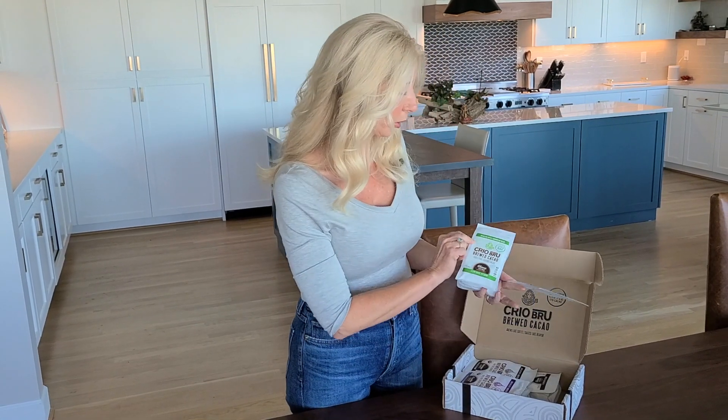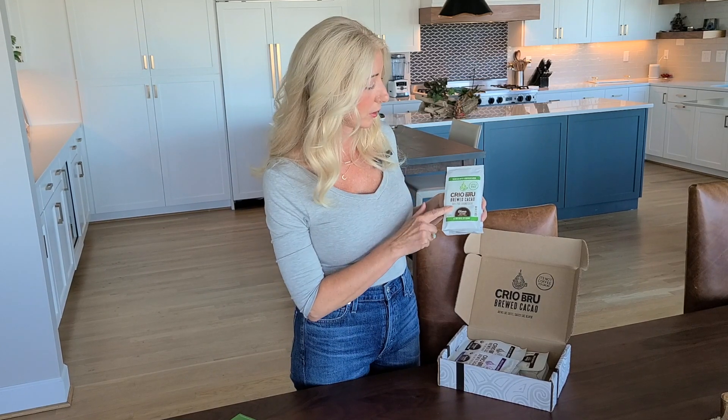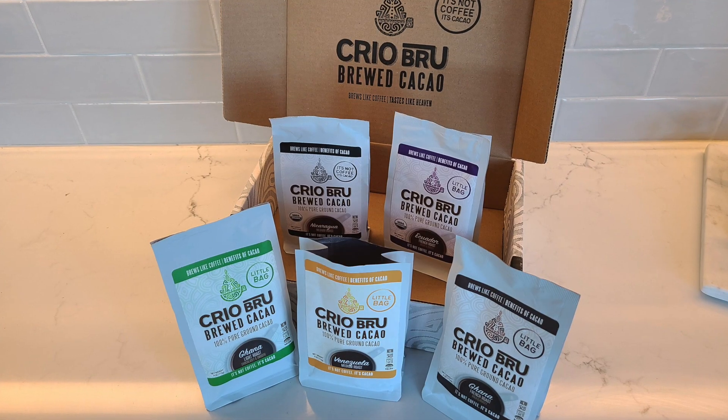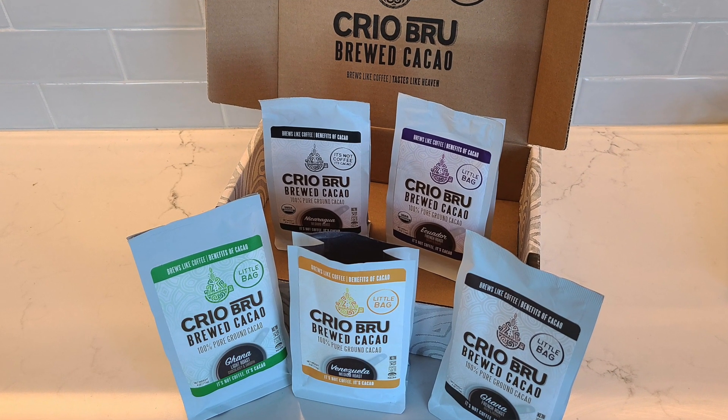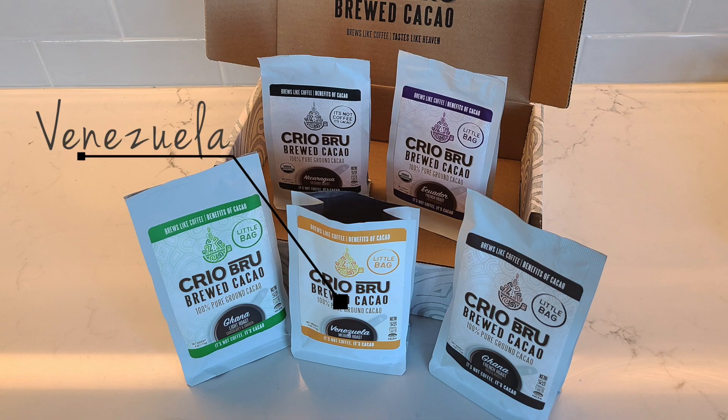It looks like we've got several little bags in the box. The box includes five different bags — these are mini bags, it looks like a little sample pack so we can try some of the different flavors and cacaos from different regions. This one is from Venezuela, medium roast. This one is from Ghana, it's a light roast — it says chocolatey and smooth. And this one is from Ecuador, a French roast — bright and robust.